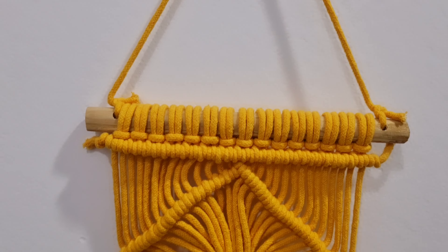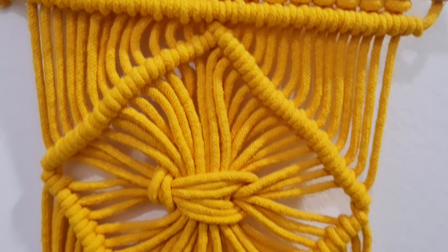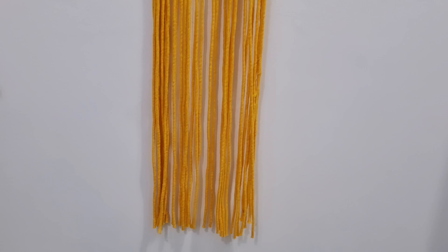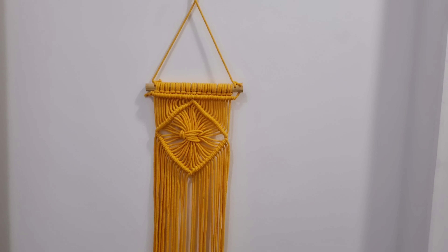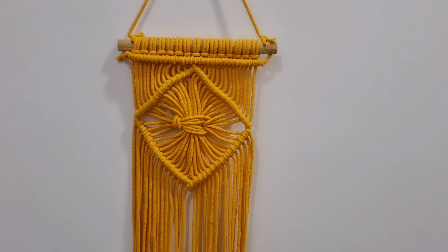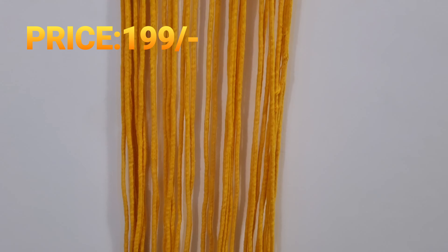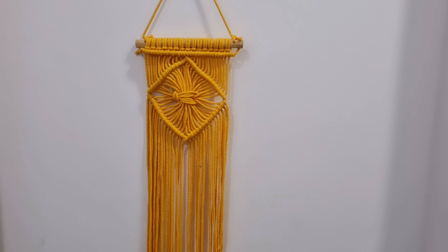Moving on to the next item, this is a very beautiful and stunning wall hanging. In the haul video you will see many such products because they are very much in trend and they also look beautiful. The brand is R.R. Lala, the material is cotton, and the color is yellow — I think there are 2-3 color options available. When you talk about pricing, it's a very cute product. I will put all links in the description box so you can check them out there.